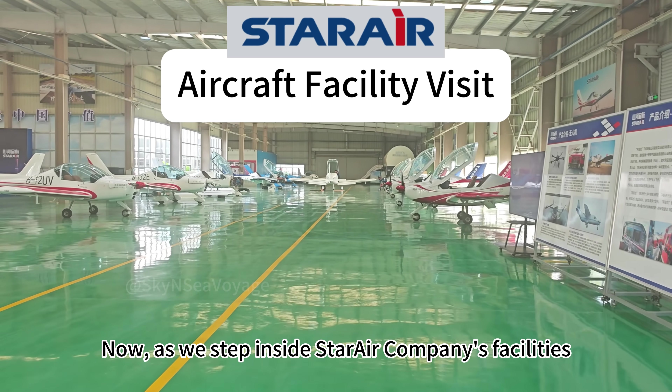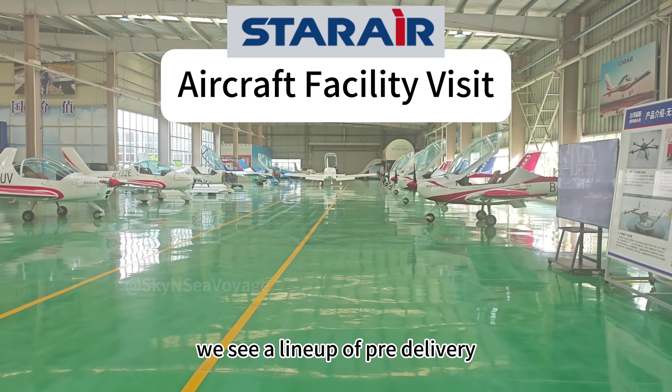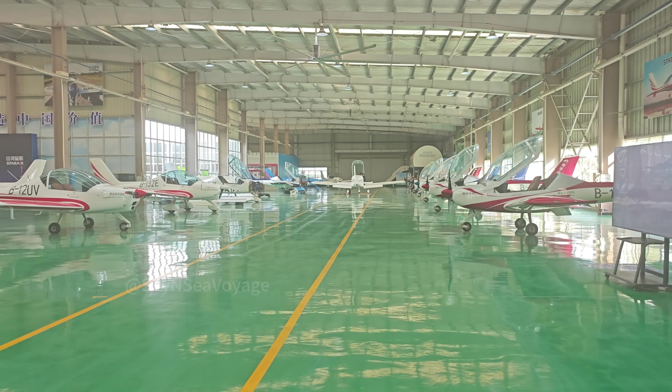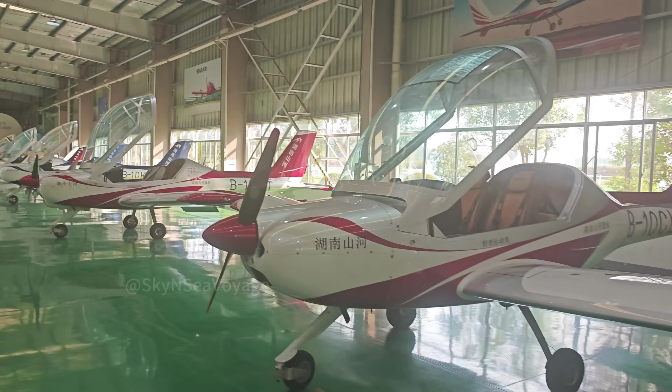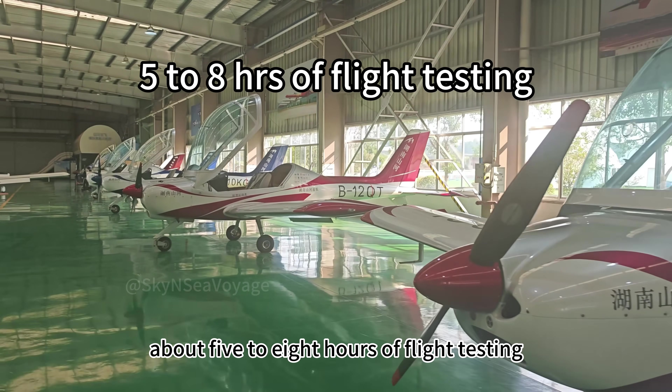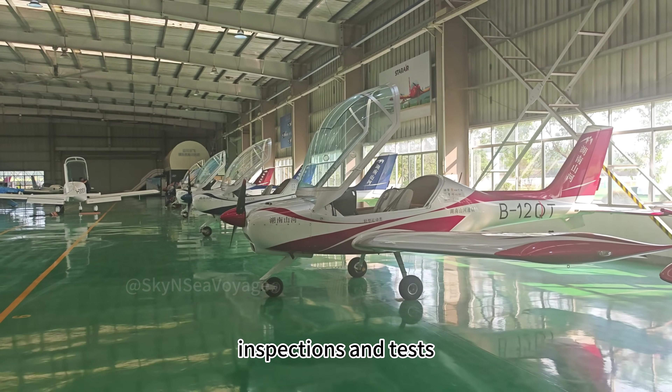Now as we step inside Star Air company's facilities, we see a lineup of pre-delivery SA-60L Aurora aircraft, some of which have completed about five to eight hours of flight testing, and others in the process of inspections and tests.